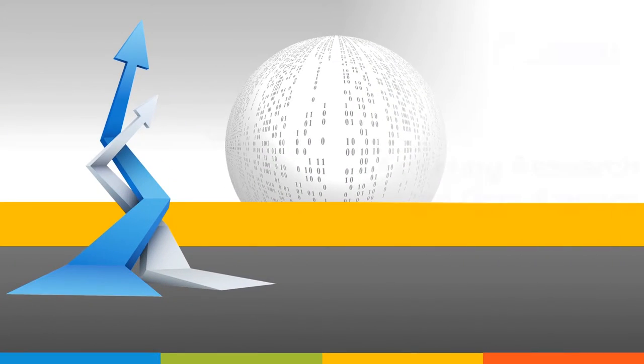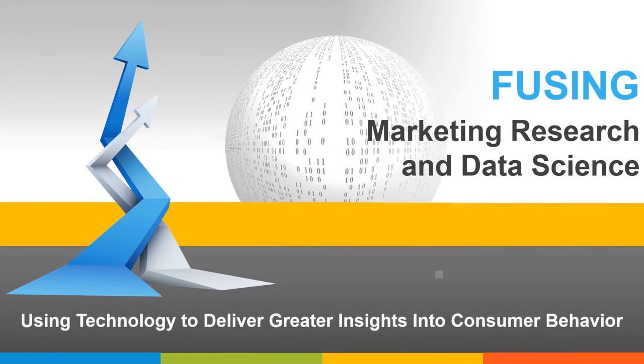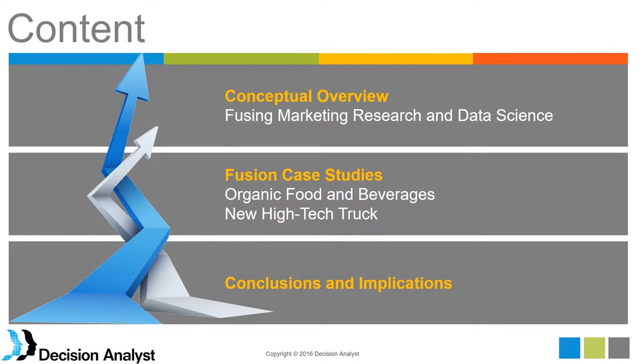Good morning and good afternoon, depending on your location. Today we are going to talk about our fusion of marketing research and data science — the benefits and advantages of that. We are talking about the disciplines and fields of marketing research and data science, and fusing together the functions, tools, and methods that come with each field. First, we will talk about a conceptual overview of fusing marketing research and data science.